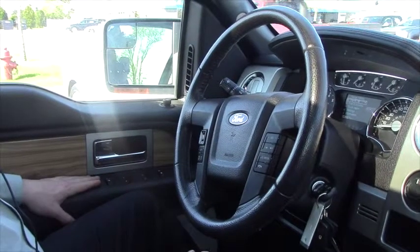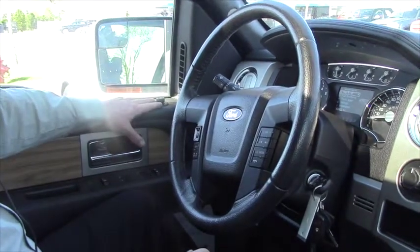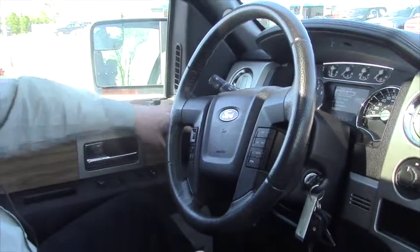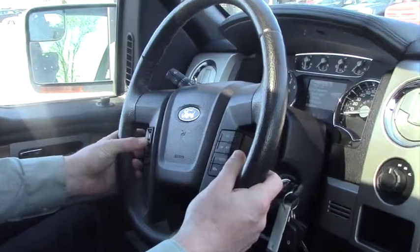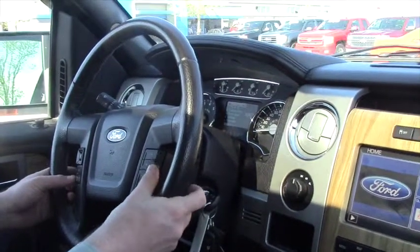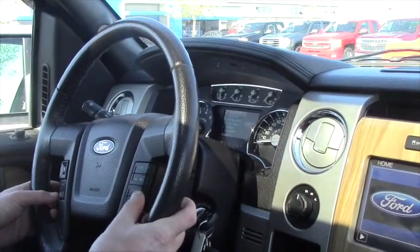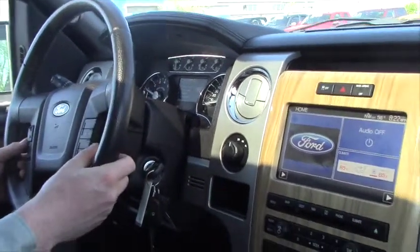On the door here you got your power windows, locks, your power mirrors up here, your lights on the steering wheel, you got your information settings and be able to see everything, you got your cruise control, your push to talk, bluetooth, your volume control on your radio and you can search stuff.